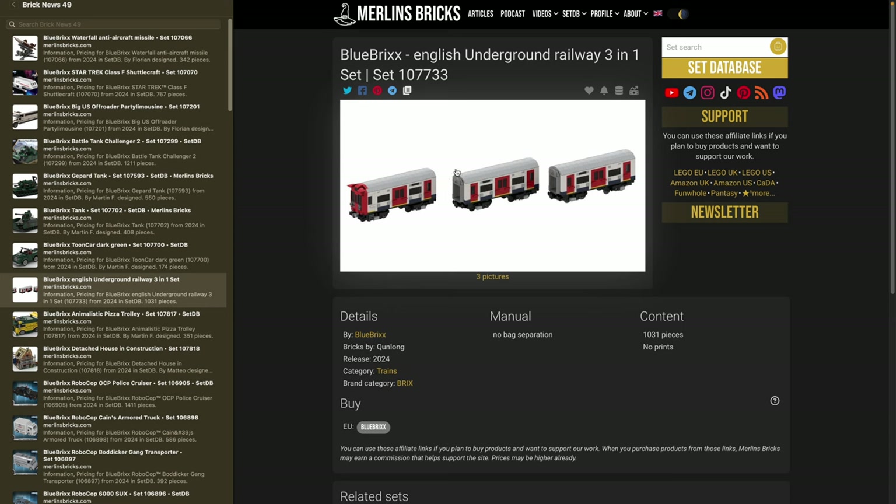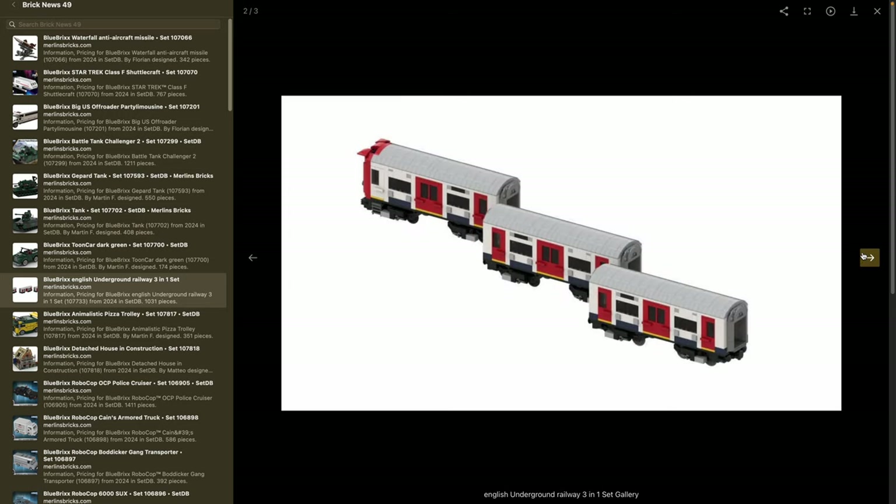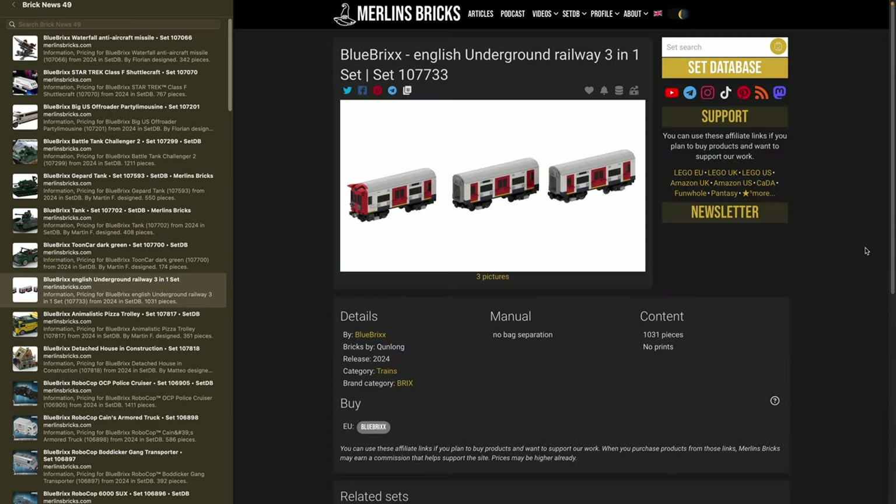Moving on to the English Underground Railway, a 3-in-1 set — set 107733, with 1,031 pieces. You can see it's three cars, and being called a 3-in-1 set, I think it means you can build one of these three cars with the pieces included. If you want all three, you'd have to buy the set three times. Just an announcement at this point — as soon as it releases, we'll know more.